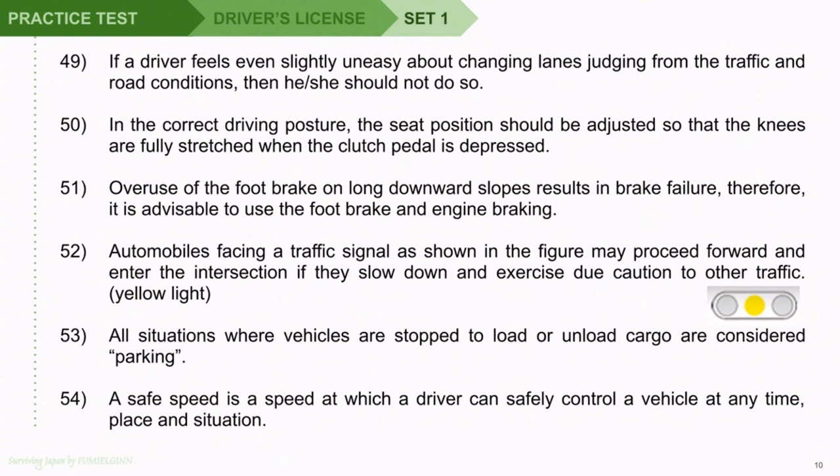Question 51: Overuse of the foot brake on long downward slopes results in brake failure; therefore, it is advisable to use the foot brake and engine braking. Question 52: Automobiles facing a traffic signal as shown in the figure may proceed forward and enter the intersection if they slow down and exercise due caution to other traffic. Question 53: All situations where vehicles are stopped to load or unload cargo are considered parking. Question 54: A safe speed is a speed at which a driver can safely control a vehicle at any time, place, and situation.